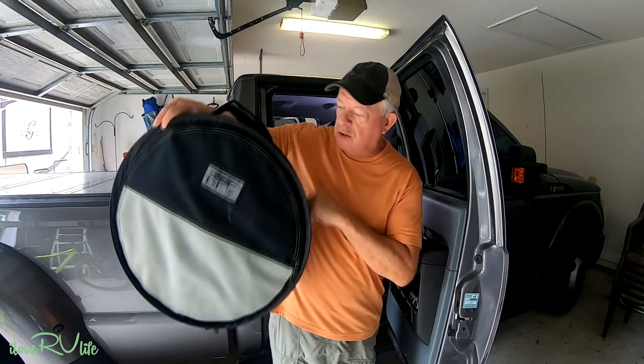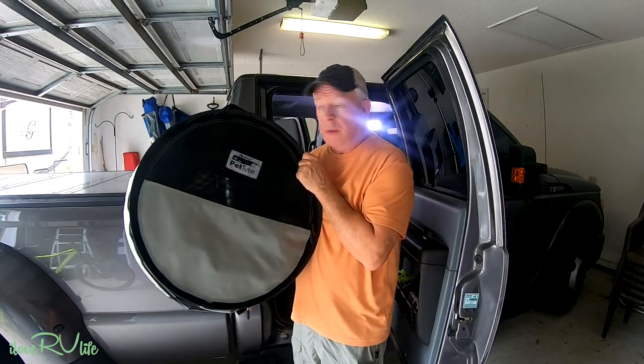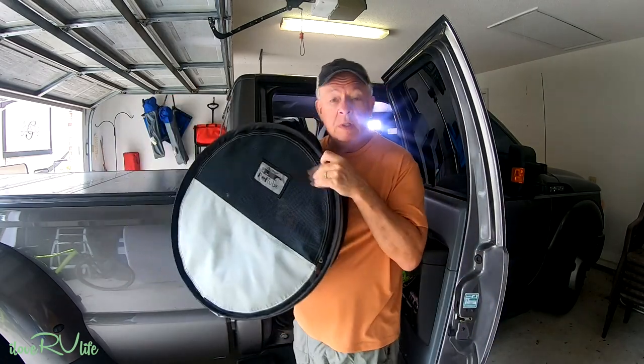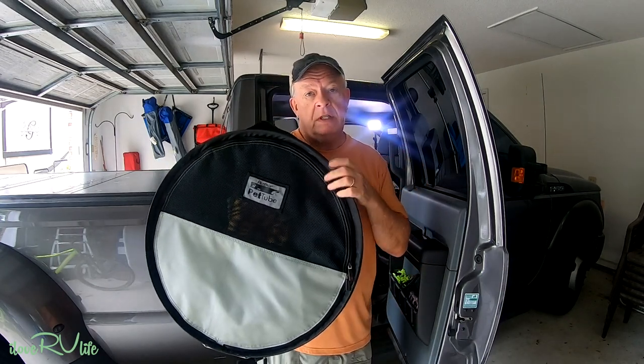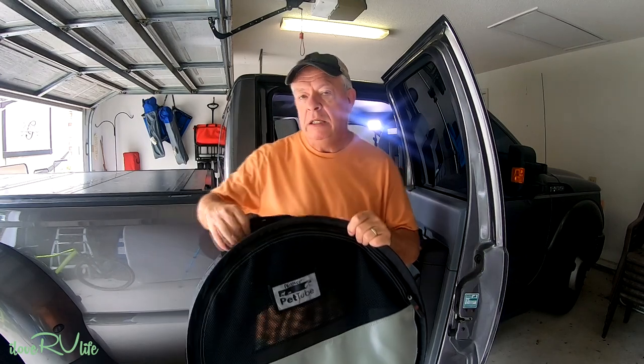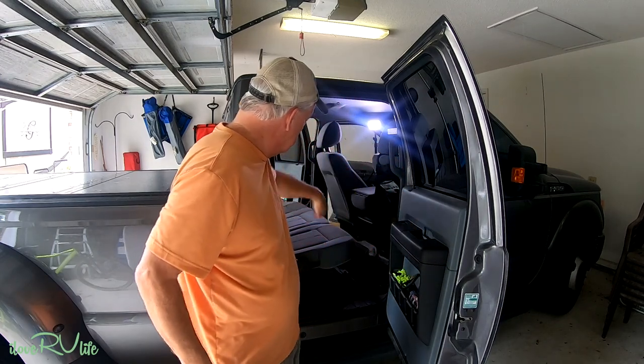So for four to five hour trips, and we did this for five or six years, we use something called a pet tube. This is what a pet tube looks like. We've used this pet tube for about five years and it's been a great option. The nice thing about the pet tube is it stretches the entire length of the back seat and gives them a ton of room.